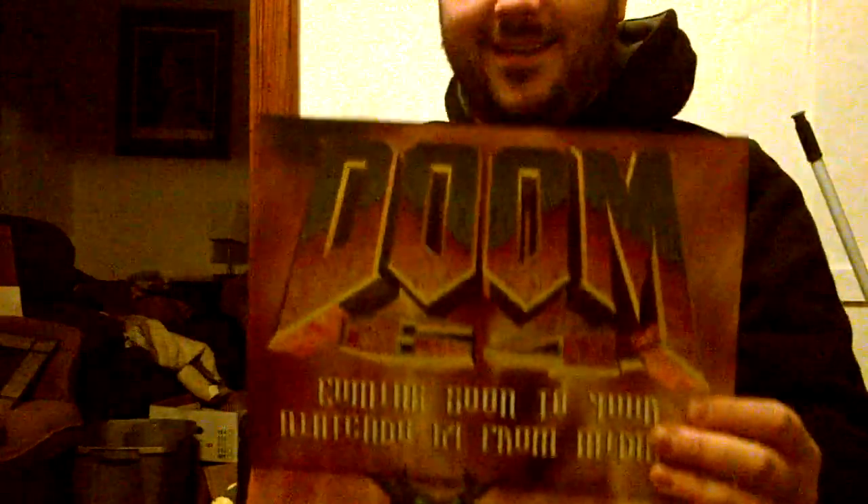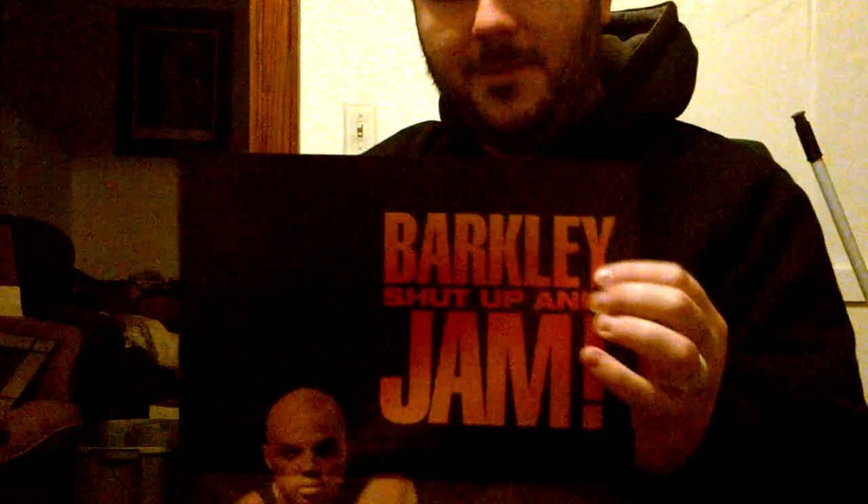Here's another really bad one — this is Doom 64. That is terrible, but it's not the worst I have, trust me. I got a ton of terrible posters. There's Barkley's Shut Up and Jam — not Shut Up and Jam Gaiden, that wasn't a Super Nintendo game — so go figure on that.